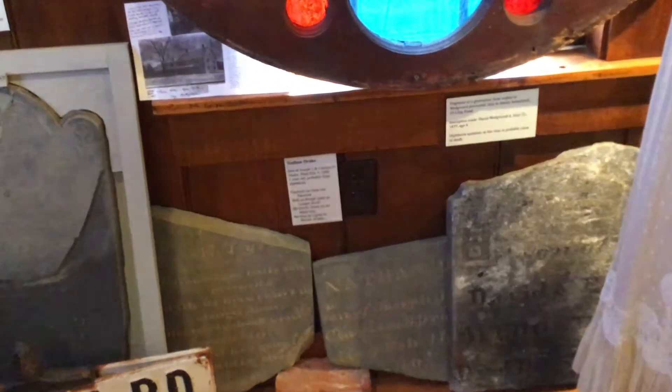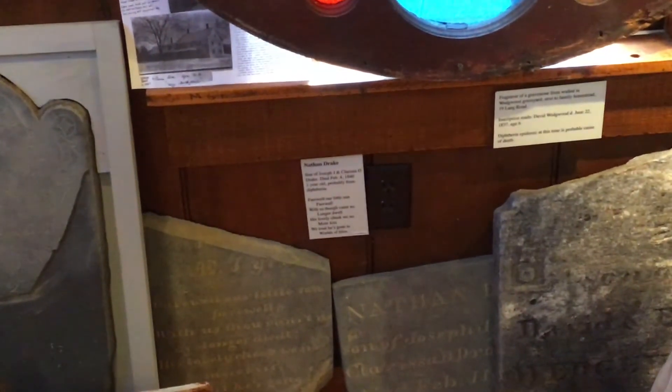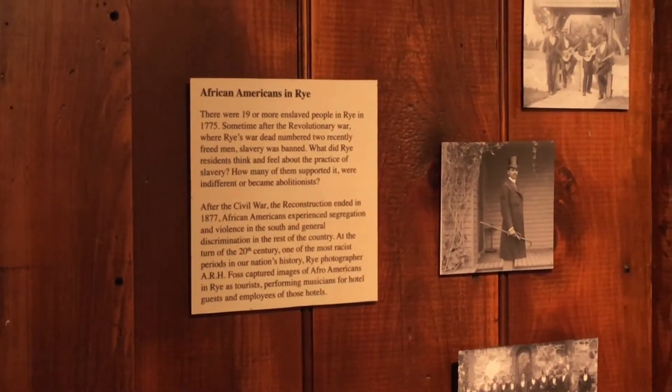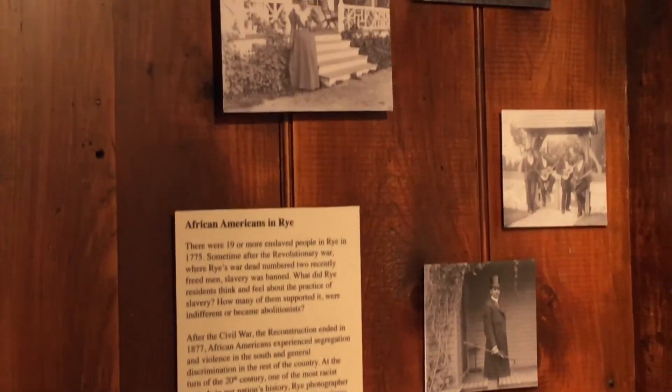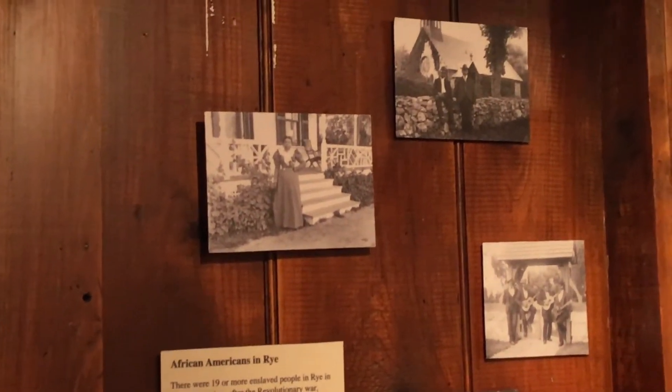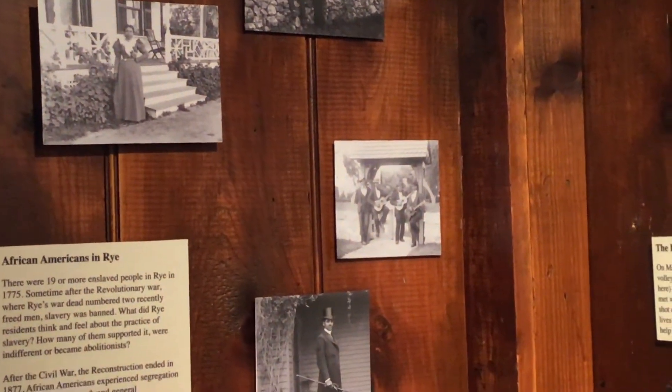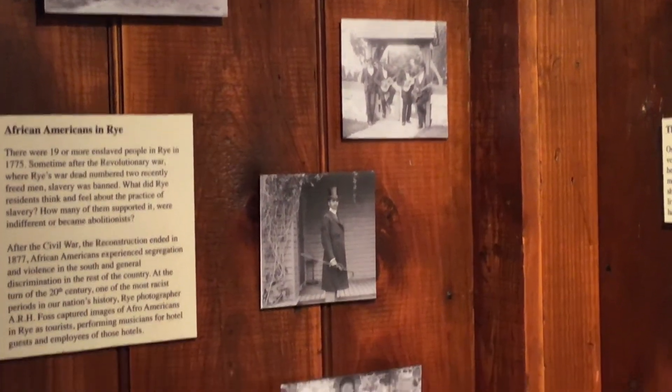Just to the left of the military section, we have a small section on African-Americans in Rye. We have a significant collection of photographs where they were prominent in Rye at the turn of the 20th century — as entertainers, musicians in the hotels, also as visitors, and as employees in the many hotels of Rye.